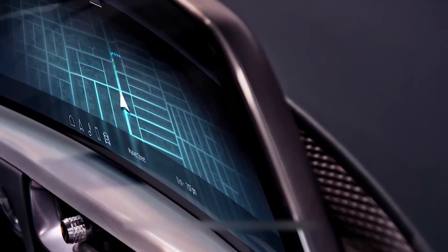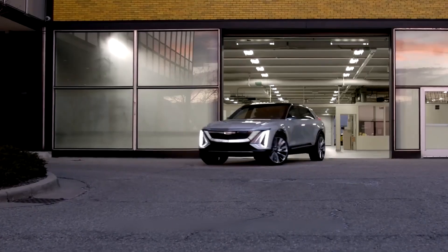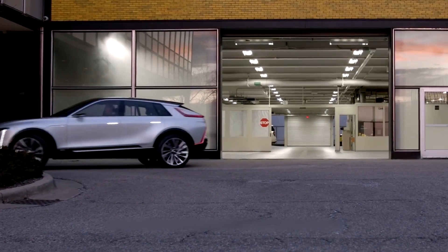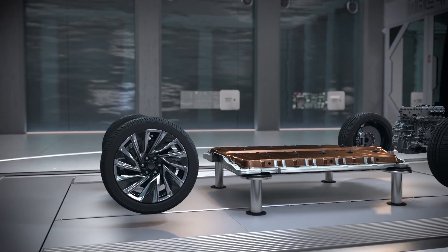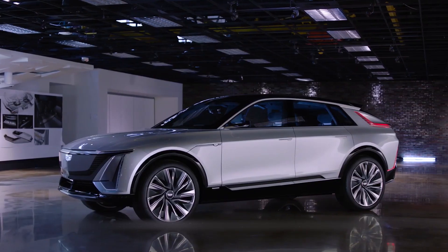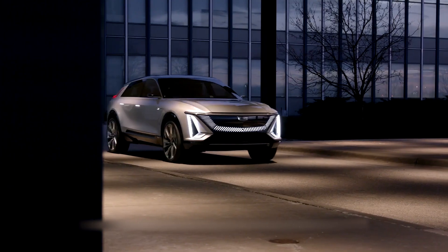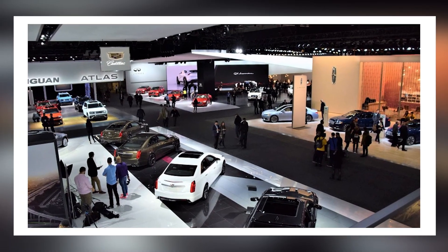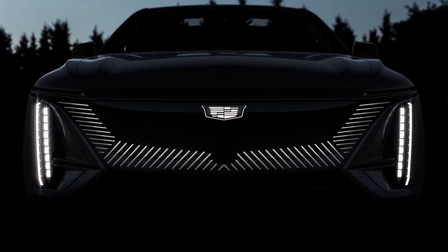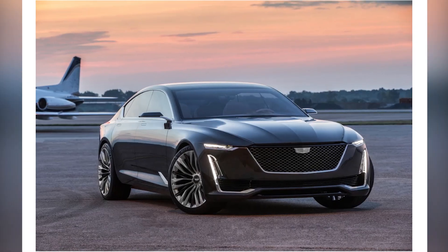For North America, it will be assembled at Spring Hill Manufacturing in Spring Hill, Tennessee, and for Asia at the new EV-only plant in Yantai, China. On its existing BEV2 platform, GM produces a number of electric vehicles. CEO Mary Barra disclosed various information about the group's forthcoming line of electric vehicles, including a crossover from Cadillac, at the 2019 North American International Auto Show. The Lyriq is named after numerous previous Cadillac concept cars, including the Evoque, Provoke, and Celestiq.